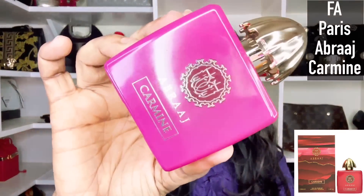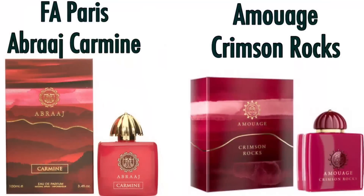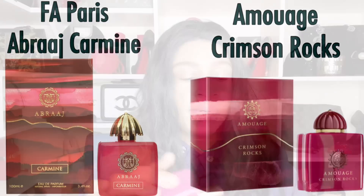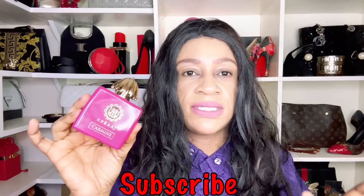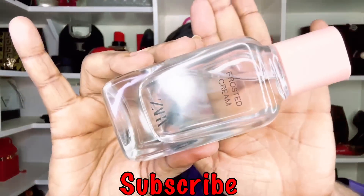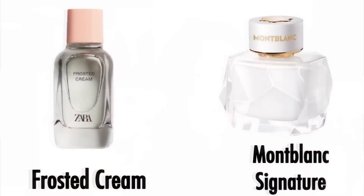Another impressive dupe with the performance to match is Fa Paris Barrage Carmine. Barrage Carmine by Fa Paris is an Amouage Crimson Rocks dupe. It's a mature spicy scent with a little bit of sweetness and a spicy rose. It is beastly in performance, so it will definitely tick the boxes for beast mode lovers.